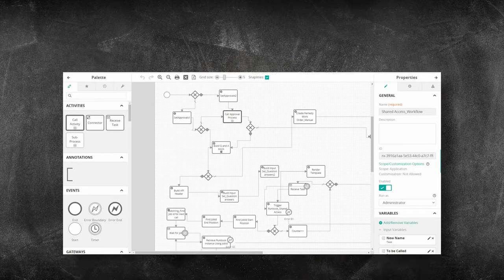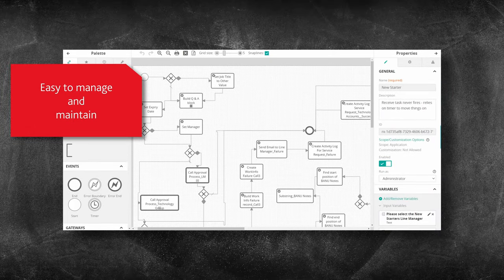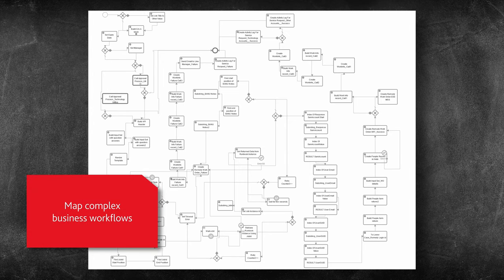Now you may be thinking that this wizardry is through some deep-dive techie programming, but you would be wrong. The platform uses a low-code, no-code interface to create business process workflows supported by automation, making it really easy to create and amend workflows without any technical knowledge.